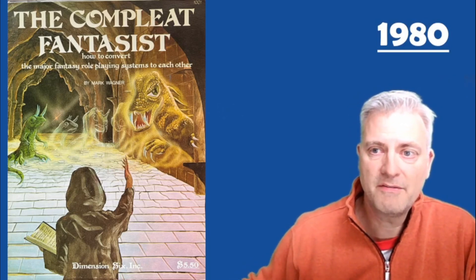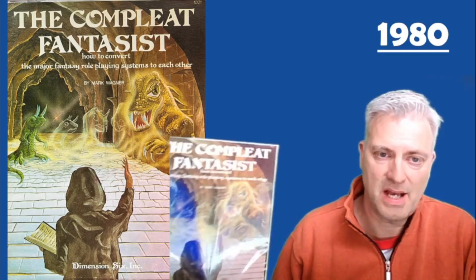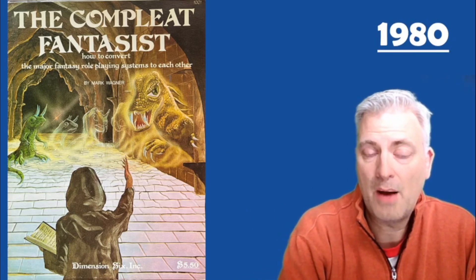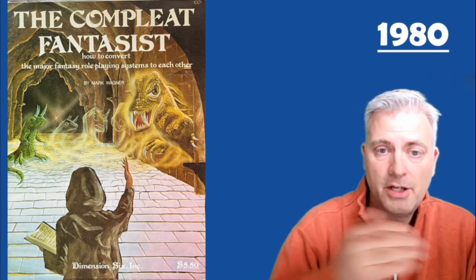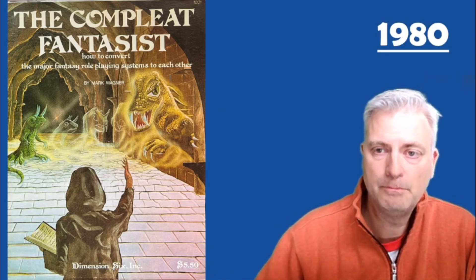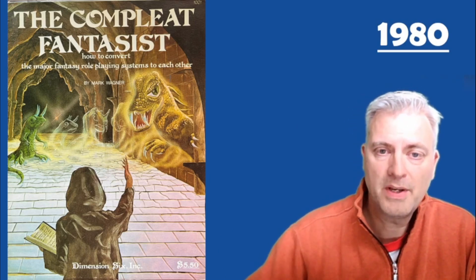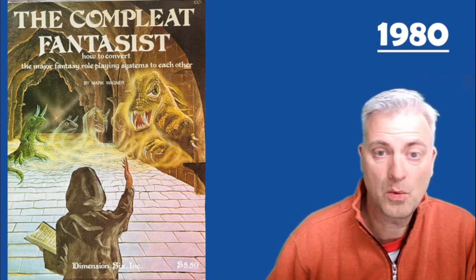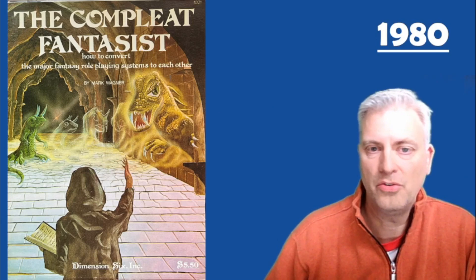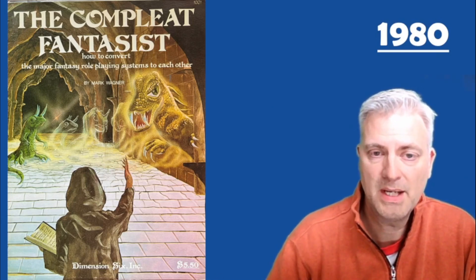The first thing they did is called The Complete Fantasist by Mark Wagner. This product, which is the size of a TSR adventure module, is basically a system conversion — allowing you to convert your characters from Dungeons and Dragons to RuneQuest, to Tunnels and Trolls, Ardoon, or whatever it might be. It was designed to help you move characters from one system to the other, talking about things like what your characteristics would switch to be, how to deal with to-hit rolls, saving throws, spells, and magic items as you move between games.